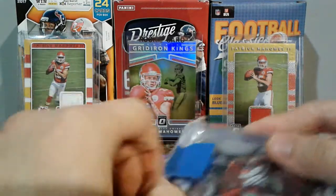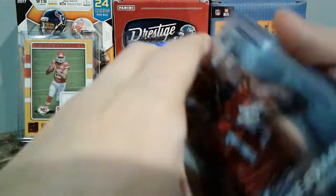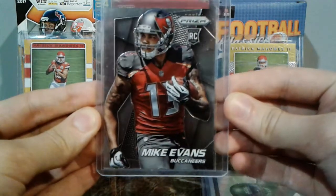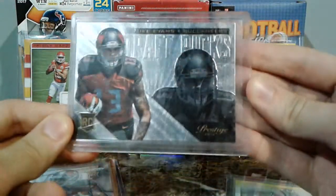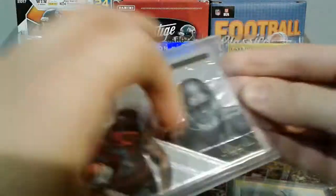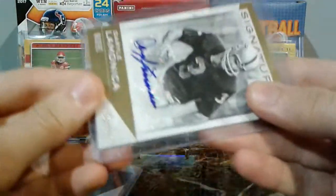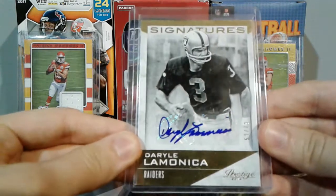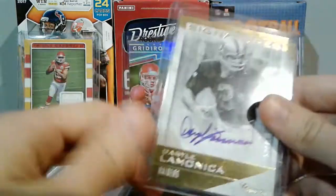This was just a quick trade. I ended up trading away the OJ Howard autograph from last mail day and added to my Mike Evans collection. We got a Prism rookie Mike Evans, a Draft Picks Prestige Mike Evans, and the big one — a Daryl LaMonica signature from 1952 or '73 — a legend auto, just really cool.